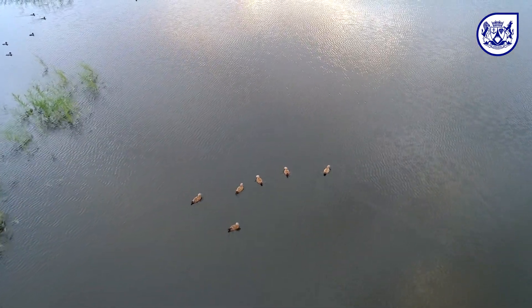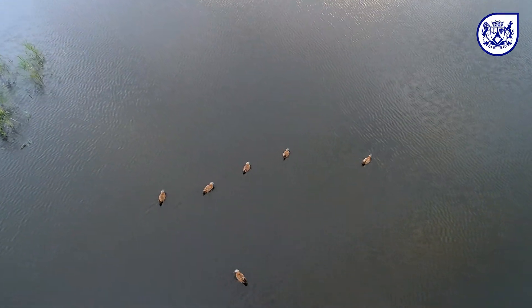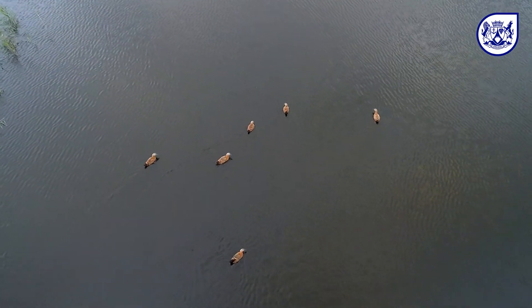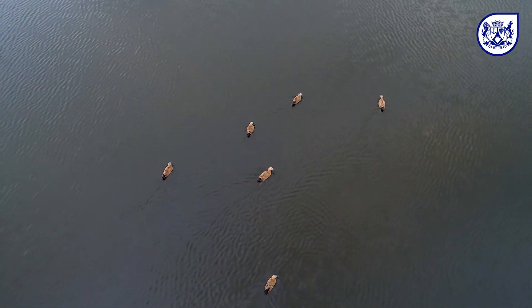All our recent strains of highly pathogenic avian influenza seem to have originated in Eurasia, near Russia, and they travel across the globe with wild birds. We have evidence they've moved down through Africa to South Africa with these wild birds.